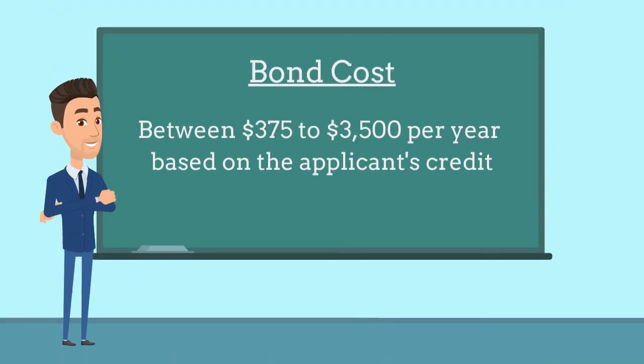The bond costs between $375 to $3,500 per year based on the applicant's credit and years of experience. Bond Exchange now offers monthly pay-as-you-go subscription plans for these bonds.